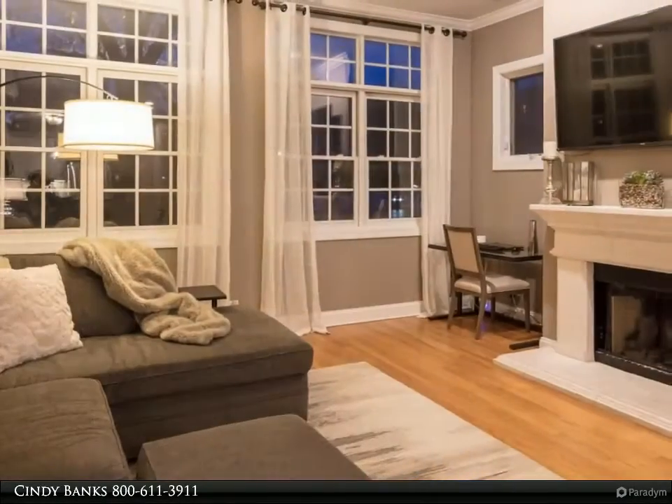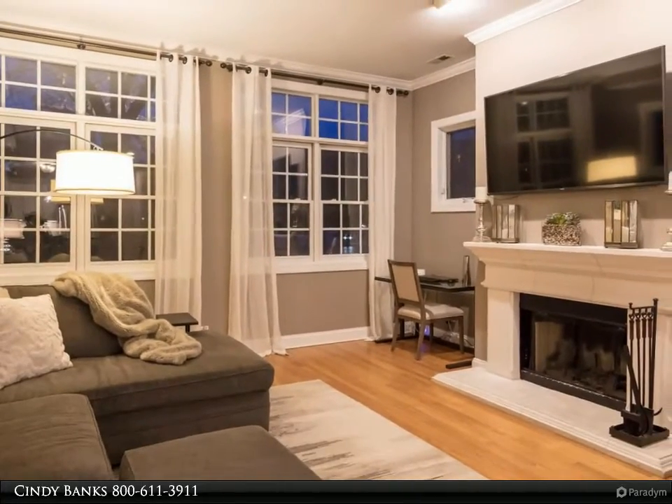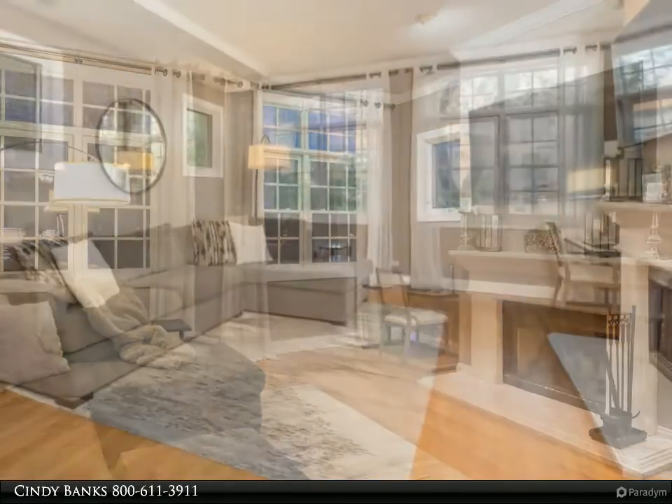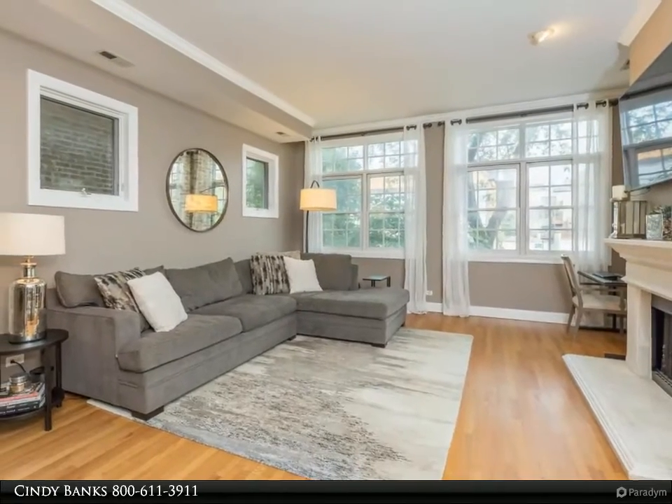Walk into the bright open floor plan offering tall 10-foot ceilings, huge bright windows and beautiful hardwood floors. The gorgeous kitchen offers granite countertops, stainless steel appliances and numerous cabinets.